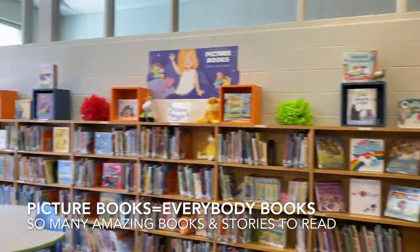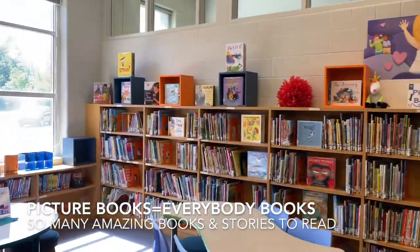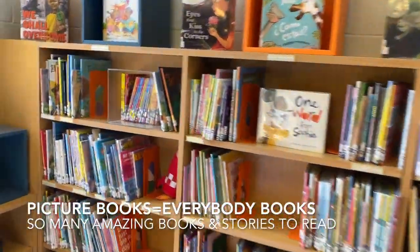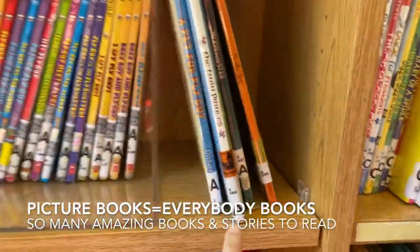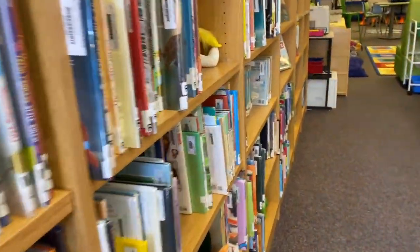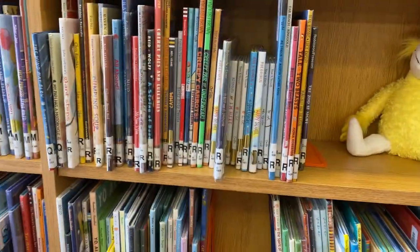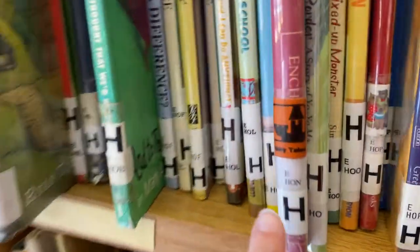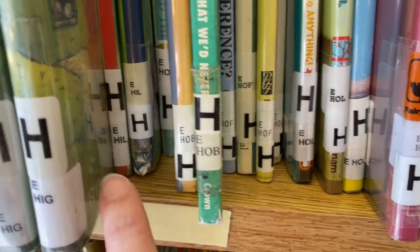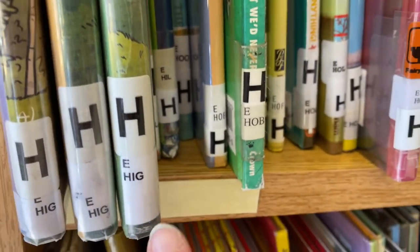On our back wall of the IDC, you'll find picture books. All of these picture books are organized by the author's last name, which is where the giant letters come from — A, B, C, D, E, F, G — all the way through the alphabet. So if I'm looking for something by Kevin Henkes, I would look for an H. Once I find the H, I will look at the smaller letters to find H-E-N for Henkes.